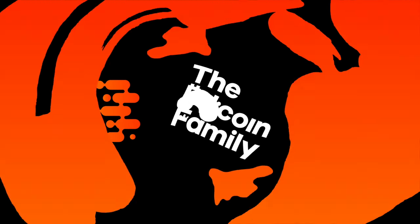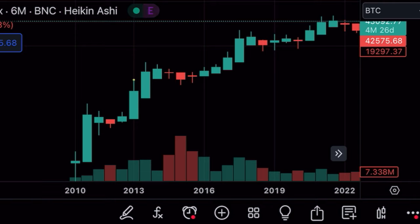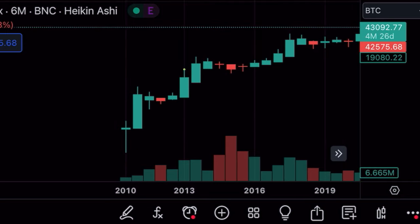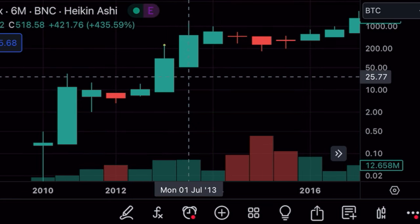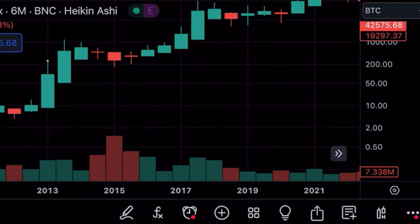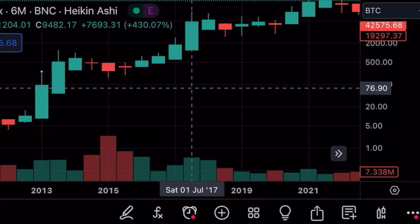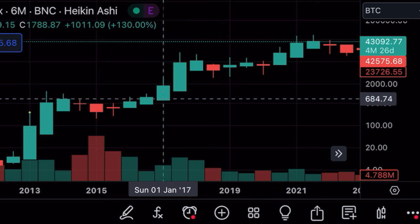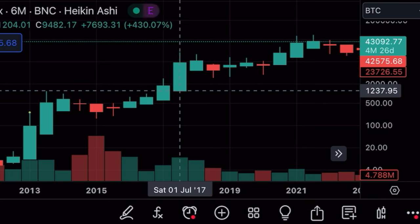The first chart for the day is a six-month chart where every candle is six months. I want to show you that from the halving moment, two huge bullish green candles are formed every time. That's a six-month candle, so that's 12 months of bullish movement. If you zoom out, you can see — going back to 2012 — the first six-month bullish candle and the second six-month bullish candle.